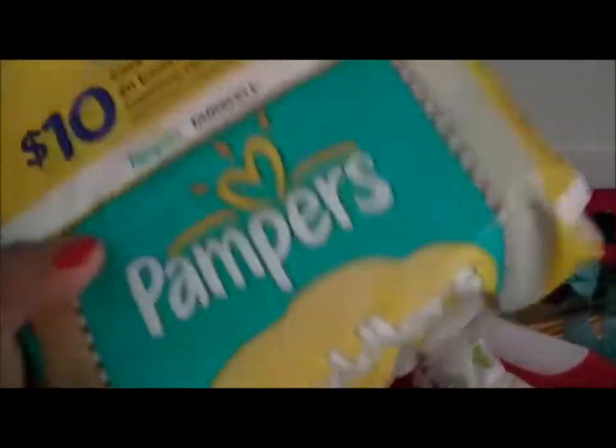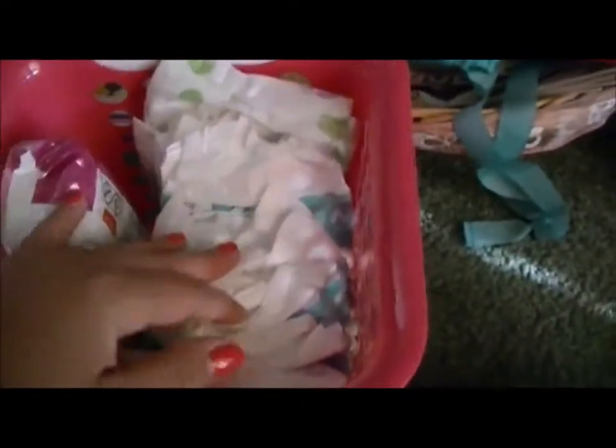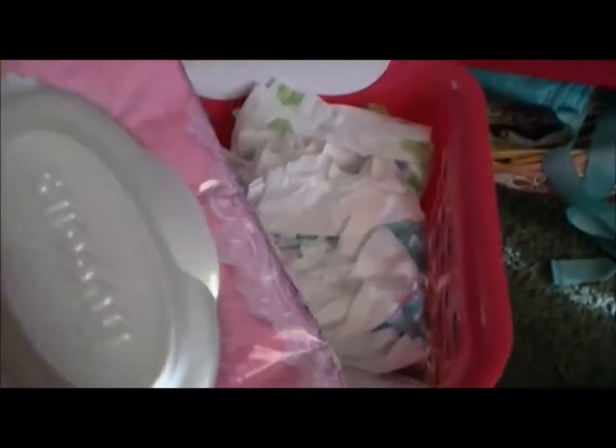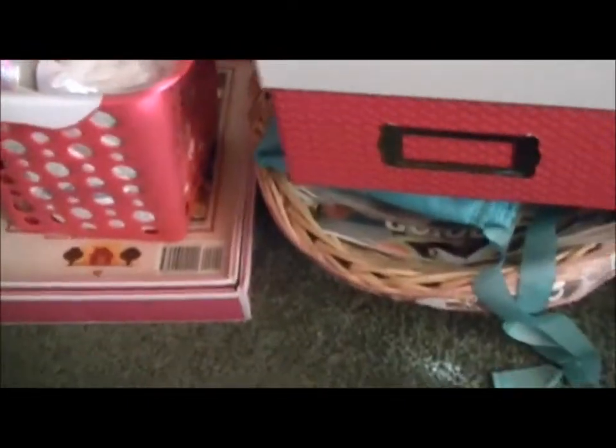She has more diapers — these are newborn diapers. All of these are newborns. I already have some in my diaper bag, and a pack of wipes. And these are going to go in the living room so we don't have to be running back and forth to get more.